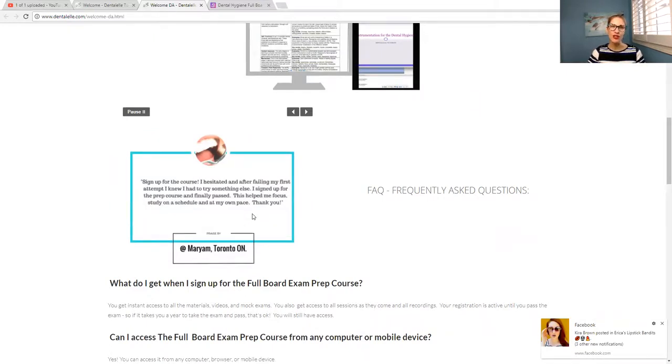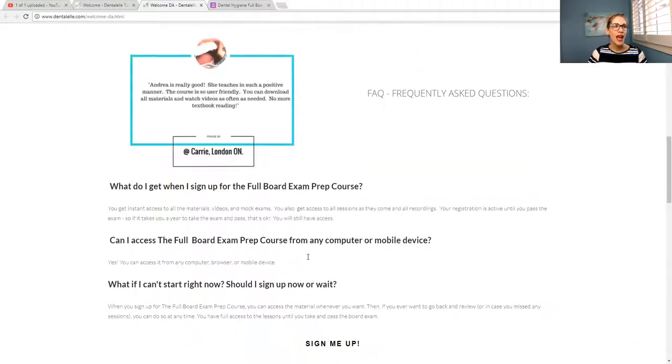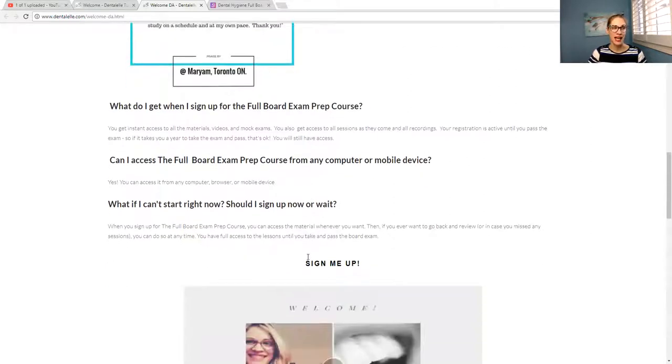A common question is: how long do I have access to the course? You have full access until you pass the exam. So technically, if you don't pass it the first time, you have full access until you actually pass it — even if it takes two years, that's okay. And the live tutoring sessions are available twice a month, but even if you can't attend all of them, that's fine, because you have full access to everything until you pass.